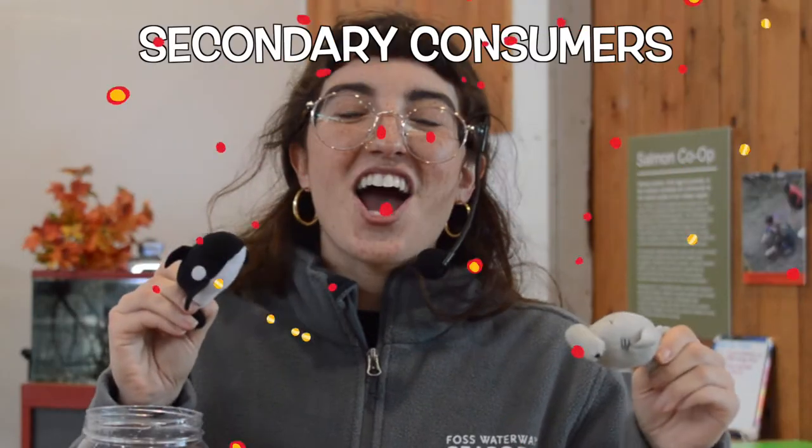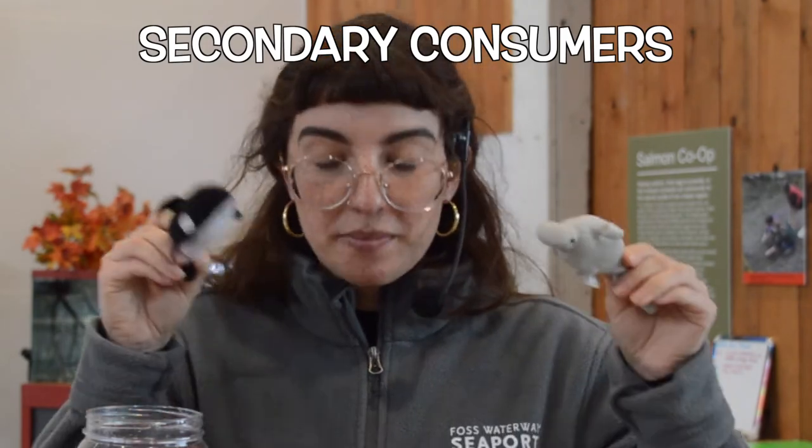And over here we have two whales and a shark. These guys are secondary consumers — they eat things like the fish.